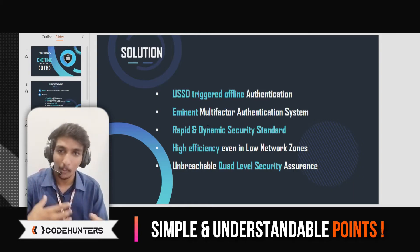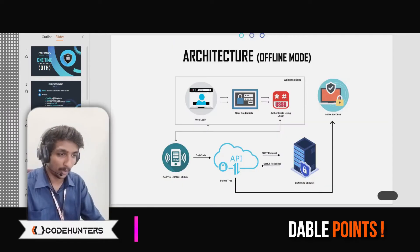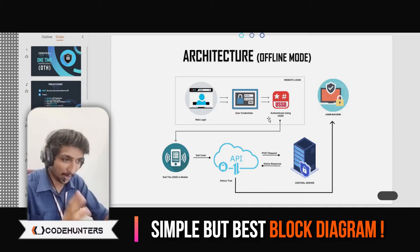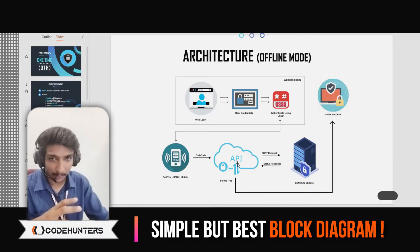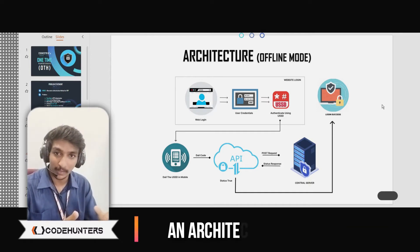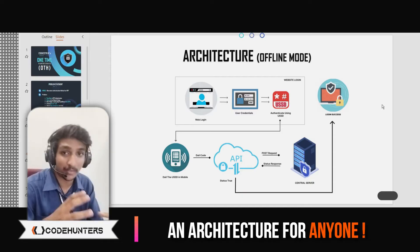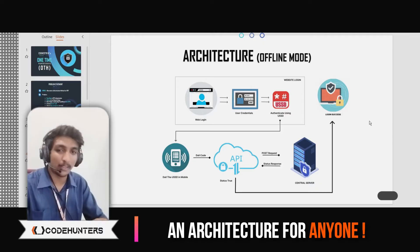Then comes the architecture. What I explained about the working should be laid out clearly in the architecture slide. Just see it: it is a web login — the user puts his credentials and clicks authenticate using USSD. Then dial the USSD on the mobile. Automatically the request goes to the server through our API. It checks the custom validations, and if they match, status 200 — logged in. This is how simple the architecture should be. Our judges spent more than a minute on this architecture, and it was easy for them to understand and ask questions. That is how an architecture should be — and this is the base perspective of our pitch.